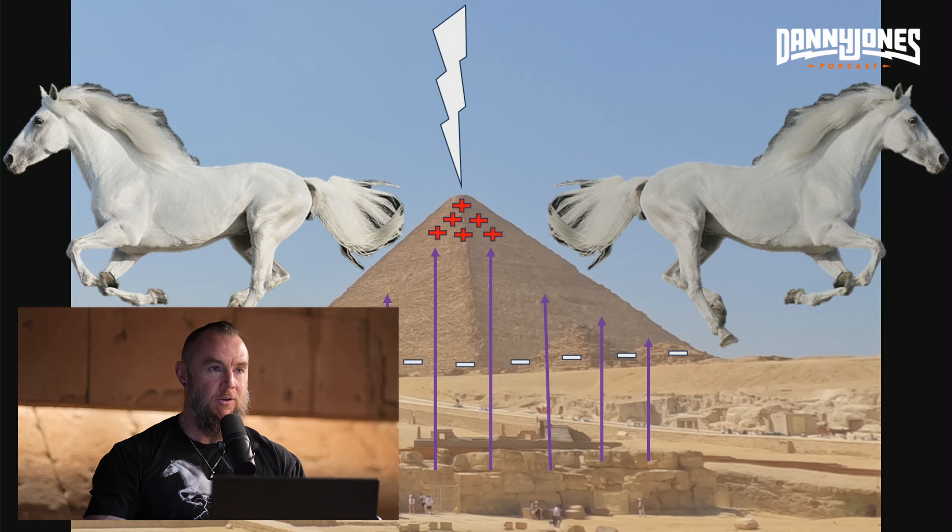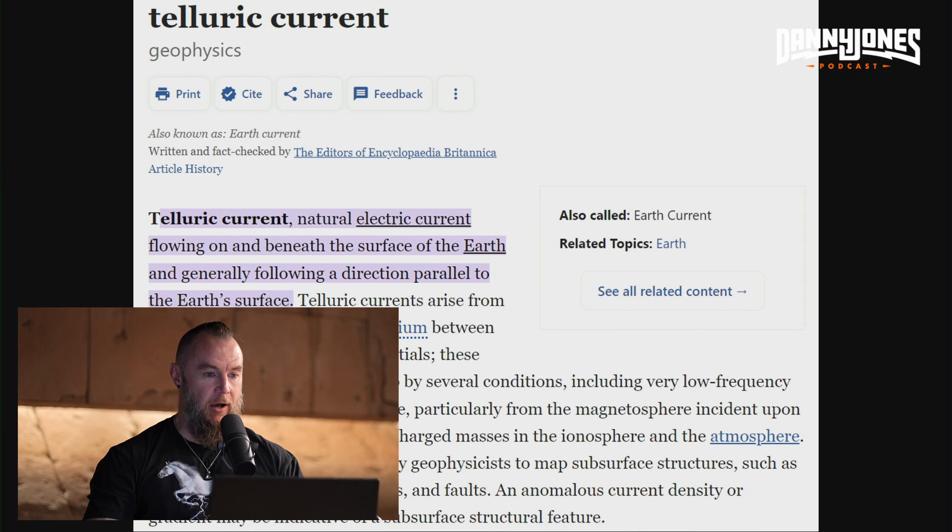This image represents the charging and discharge process — telluric currents coming from below and lightning coming from above. In the context of my research, I like to provide academic scientific research paper evidence that supports all of the claims that I make.